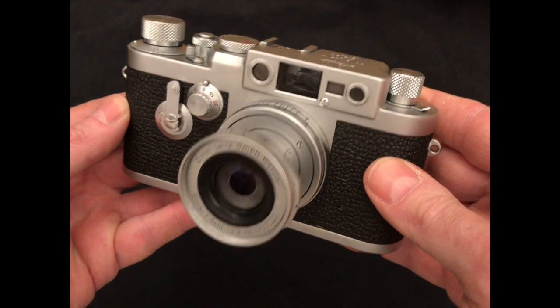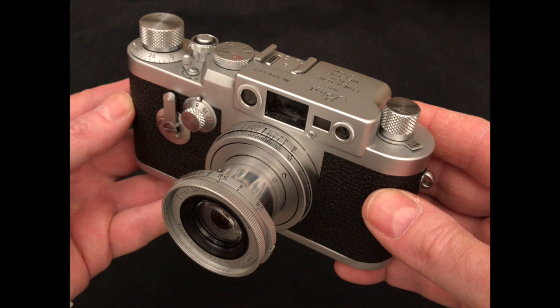G'day, Andrew Whitner here, and I thought I might share with you a look at this vintage 1957 Leica 3G film camera.